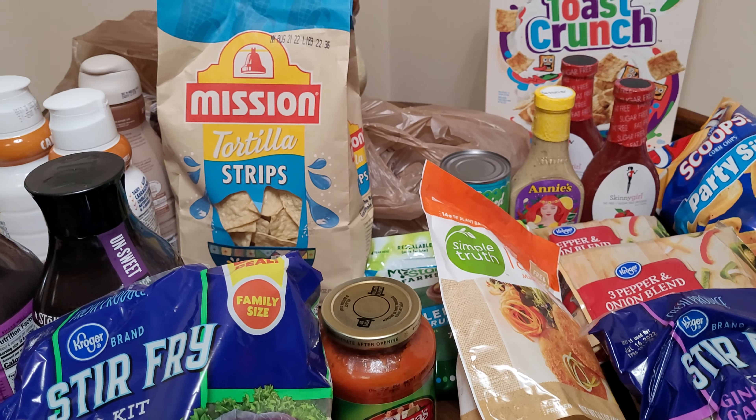Sorry for the shakiness. If you like this shop with me and grocery haul, please remember that the links to Jessica and Tiffany's channels are in the description below, along with the link to the playlist to watch everybody else's videos. Please remember to like, comment, and subscribe, and press the notification bell so you know when the next video is coming out. Thanks for watching.